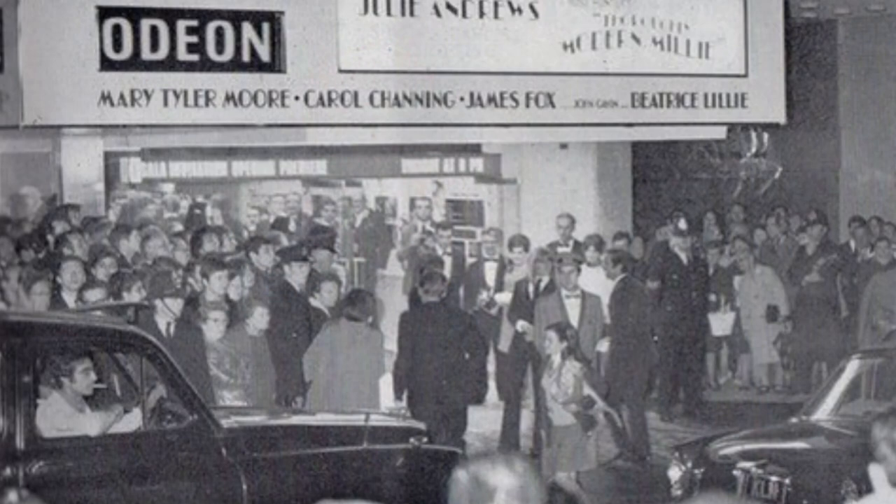I can also remember the Odeon at St Martin's Lane opening. They had a floating screen, no masking. The opening movie was 'Thoroughly Modern Millie.' And Sir John Davis, chairman of the Rank Organisation, walked in and he went bonkers, because there were no tabs and no masking. And people were sacked over that.